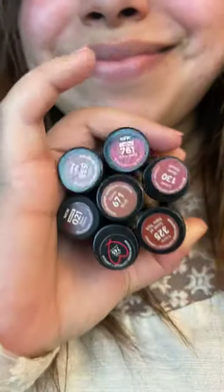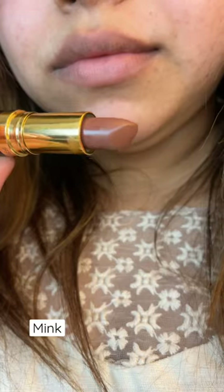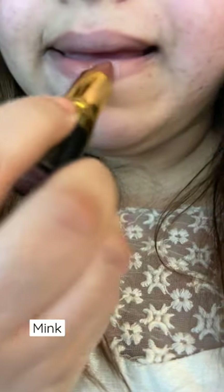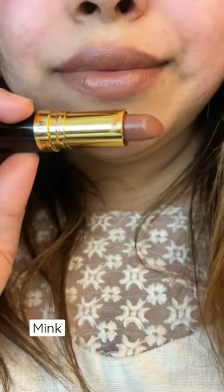Hey guys, today I'm going to show you my favorite Revlon lipsticks which is suitable for all skin tones. The first shade is Mink — it's more like a warm nude shade. It's not a matte finish completely, but it's more like a satin finish.